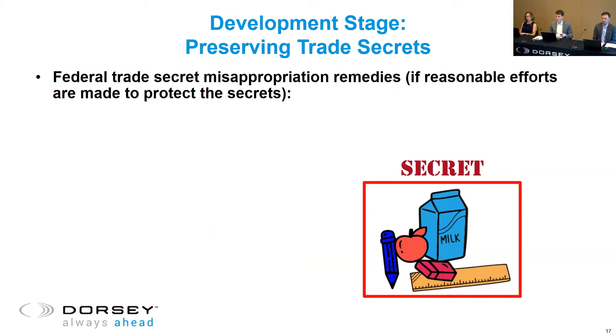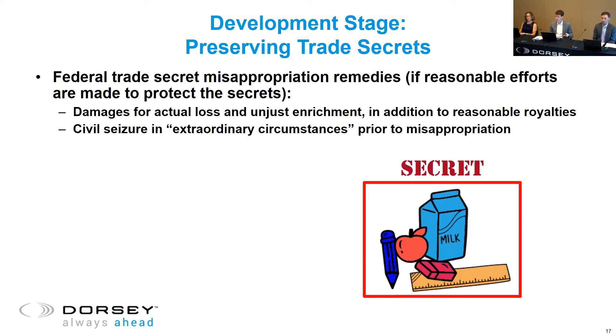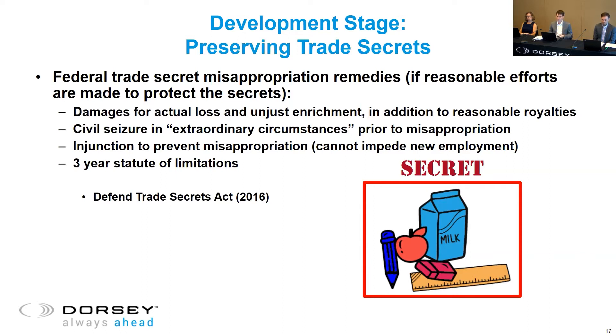If your trade secret does get out despite your best efforts, you can seek a handful of federal misappropriation remedies. These include damages for actual loss, unjust enrichment, sometimes reasonable royalties, civil seizure in extraordinary circumstances, and injunctions to prevent the misappropriation from happening. There are some limits — you can't impede a person from seeking new employment. There's a three-year statute of limitations, so you should move pretty fast if you want to enforce your secrets. These remedies all became available in 2016 through the Defend Trade Secrets Act, and there are some state-level remedies available as well.